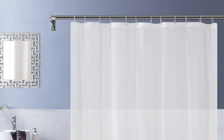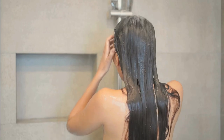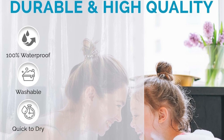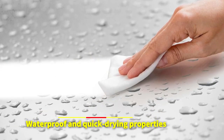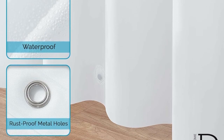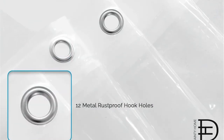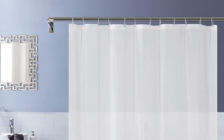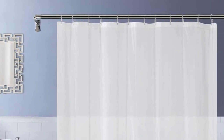At number three is the Danny Home Shower Curtain Liner. The Danny Home Shower Curtain Liner is a game changer for anyone seeking a reliable, durable, and stylish solution for their bathroom. Crafted from 100% PIVA material with a thickness ranging from four to eight gauge, the liner stands out for its waterproof and quick-drying properties, ensuring your bathroom floor stays dry and your privacy remains intact. The inclusion of 12 rust-proof metal grommet holes makes it a breeze to hang with any set of shower curtain hooks.